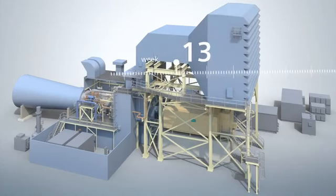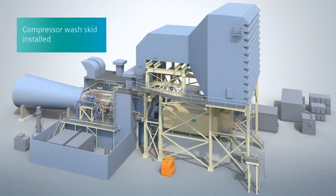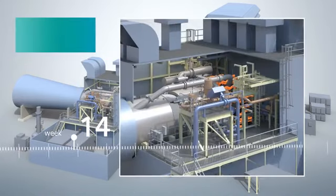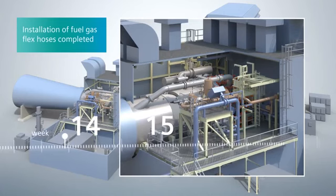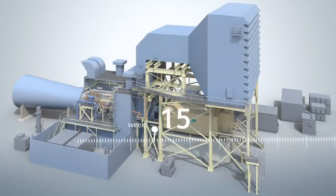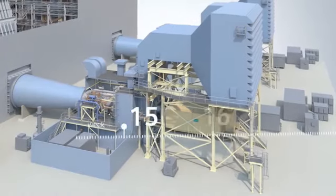Cold commissioning of the unit begins in parallel with other final erection activities, like the optional compressor wash skid system. In the final couple of weeks, the piping is completed for the gas turbine inlet heating and fuel gas systems. In week 15, the last step of the mechanical assembly — the final alignment of the gas turbine generator train — is performed.